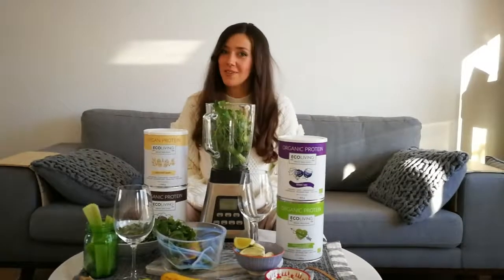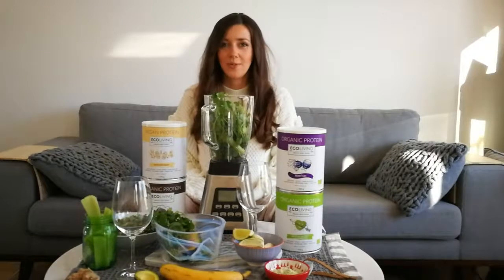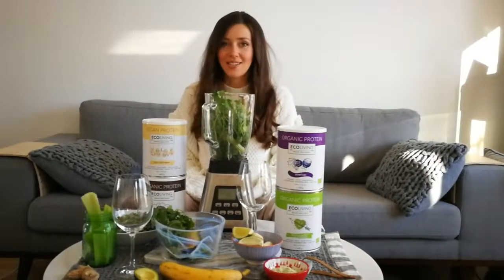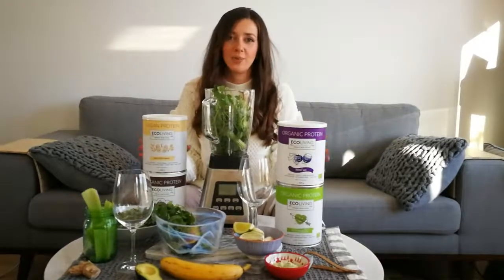Hi, this is Alicja from Ecoliving Food Dessier. We have a very nice sunny weekend and I thought it will be very exciting to share with you some of the hottest latest recipes with our new launched protein.